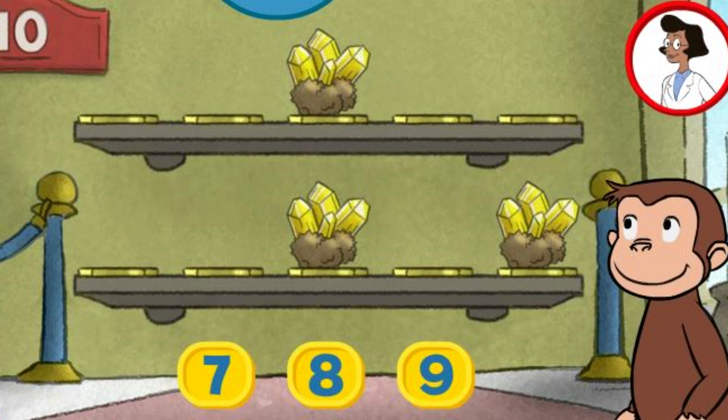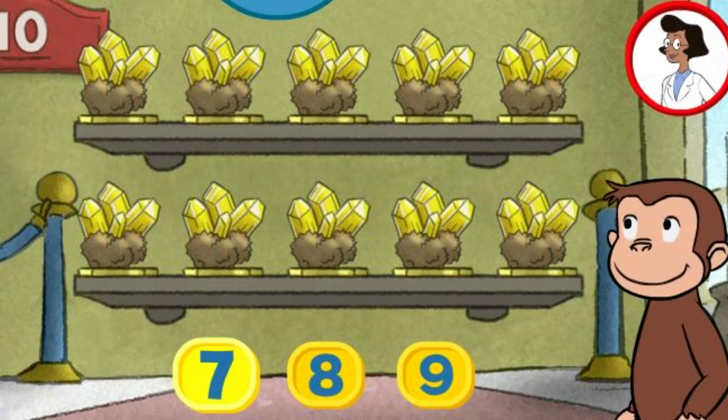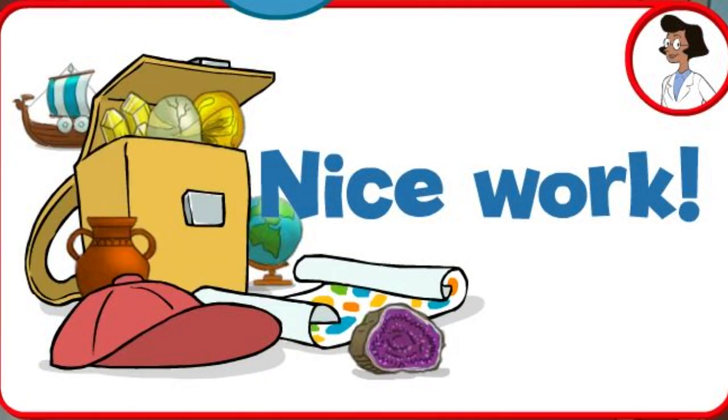Here we have three things. How many more do we need so that we have ten altogether? Nine. Eight. Seven. That's right. The exhibit looks great with all ten pieces. Nice work.